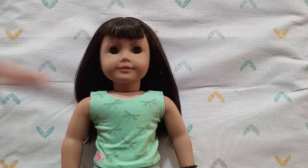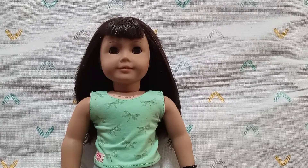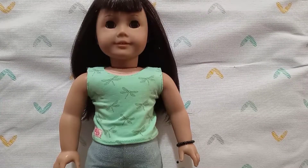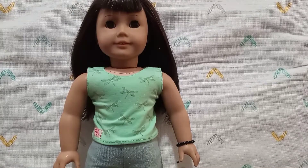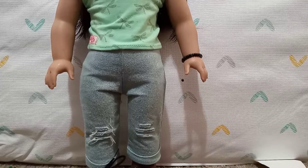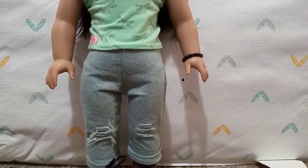All of my dolls' hairs are down because I'm bad at doll hair. If my doll's hair is up my mom does it, and I didn't have her do it this time. Now, her outfit: she's wearing this Our Generation dragonfly green top. I don't know where it's from — I got it off Mercari with a whole lot of other clothes. She's also wearing Our Generation pants, and they've got little rips that came with the pants — I didn't do them.